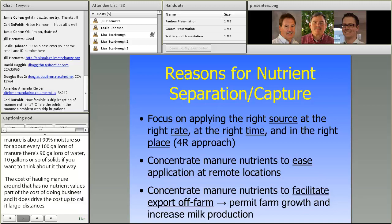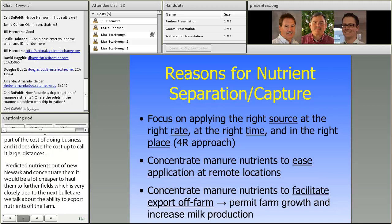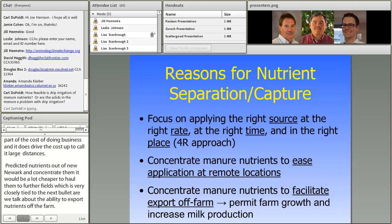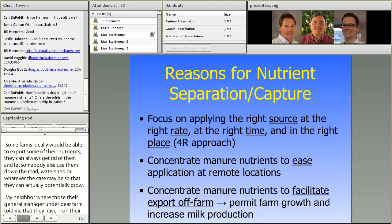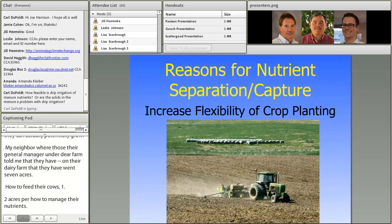This is very closely tied to the ability to export nutrients off the farm. Some farms ideally would be able to export some of their nutrients and let somebody else use them, so that they can actually potentially grow. My neighbor's dairy general manager told me they have 1.7 acres per cow to feed their cows and 1.2 acres per cow to manage their nutrients — a half acre per cow left over, meaning if they could export nutrients, they could add cows and make more milk.